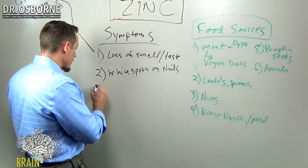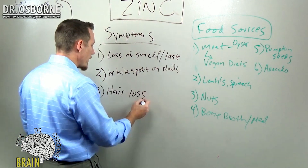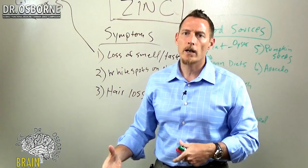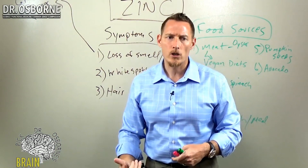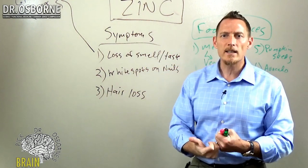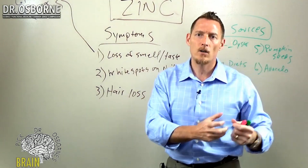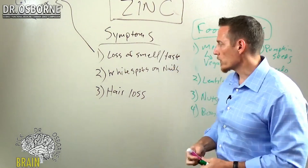We can also get hair loss. If you struggle with hair loss, I'm not talking about autoimmune hair loss like alopecia areata, where you get big patchy, circular areas of complete hair loss on the scalp. I'm talking about hair falling out too aggressively in the brush, hair that is thinner and breaks more easily. These are symptoms of zinc deficiency — the weakening and thinning of the hair is more prone to be zinc-related.